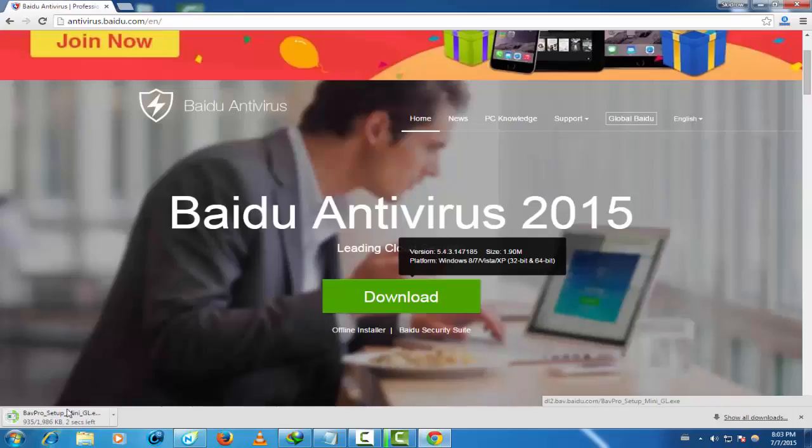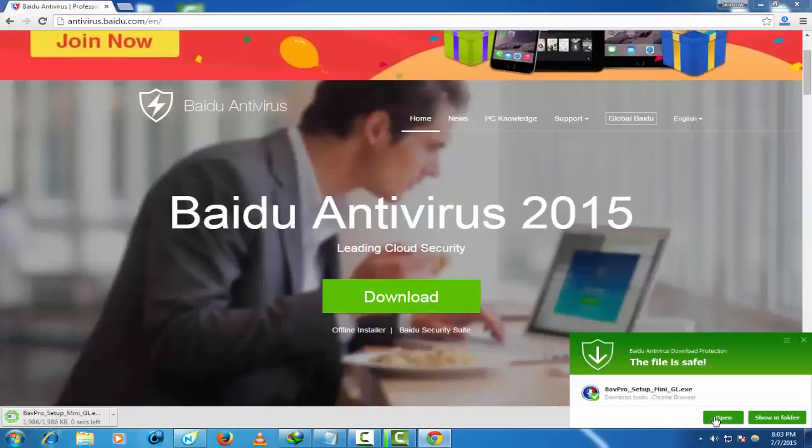Let's go to antivirus.beidou.com. After you go here, go to download.